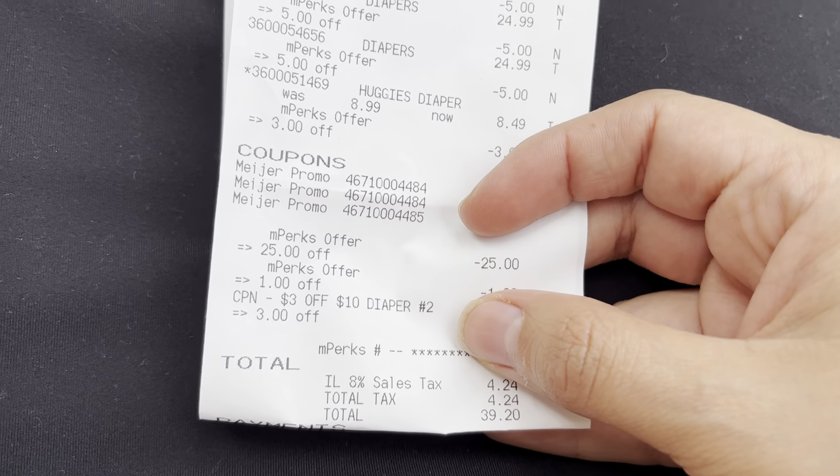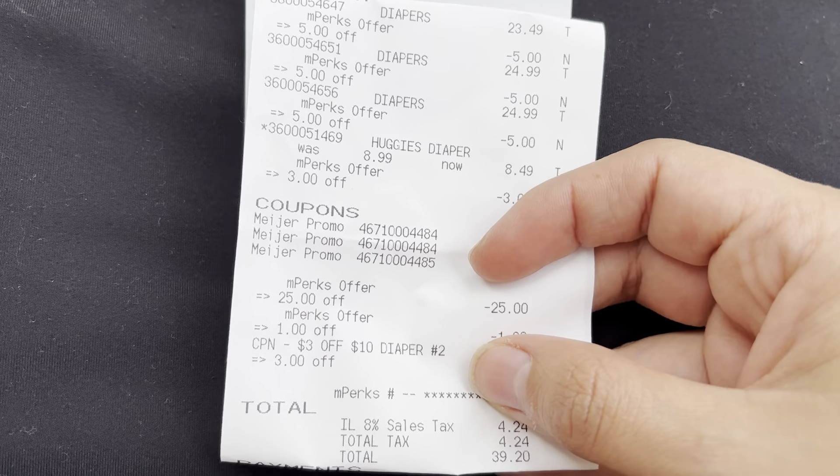Not bad at all! This is definitely the time to take advantage if you need diapers or pull-ups — great deals at Meijer this week.